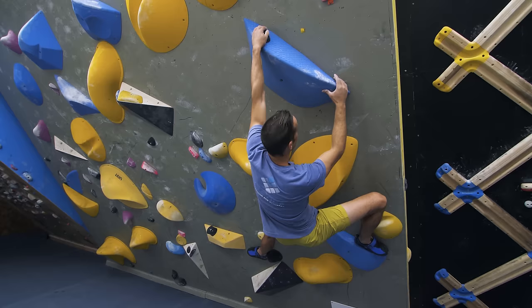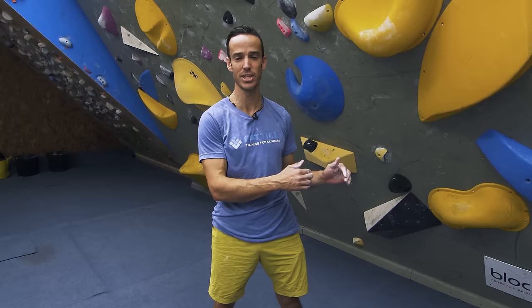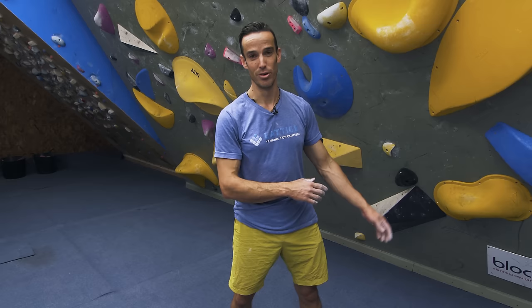Those are two ways of using your heels on routes that can be big game changers. You don't see a lot of people do this in that grade range, but climbers higher up in the grades use these a lot. People often claim a route is two or three grades easier because they've discovered these heel techniques.